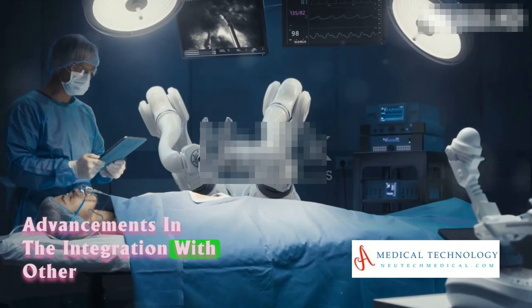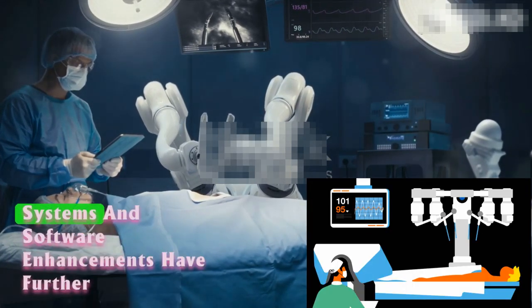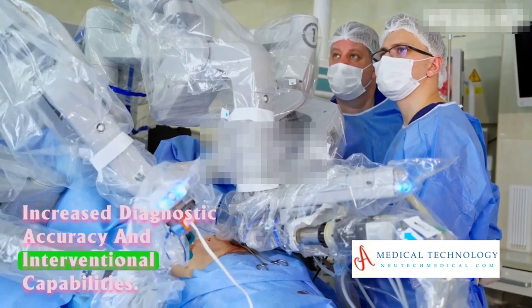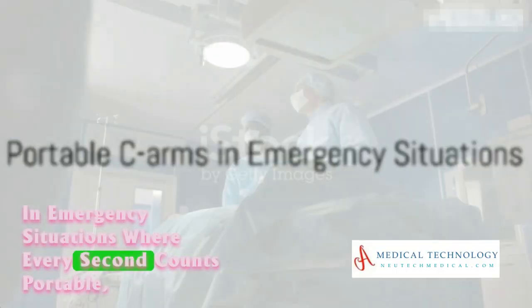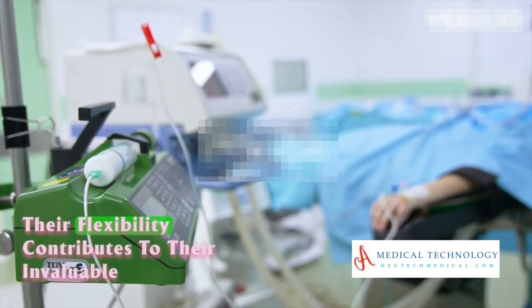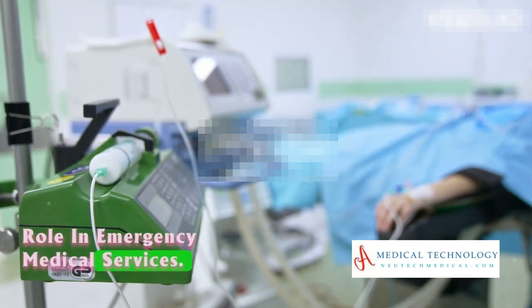The integration with other medical technologies such as robotic surgery systems and software enhancements have further increased diagnostic accuracy and interventional capabilities. In emergency situations where every second counts, portable C-Arm options have proven to be lifesavers, with their flexibility contributing to an invaluable role in emergency medical services.